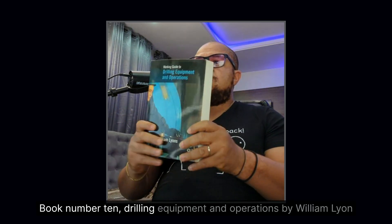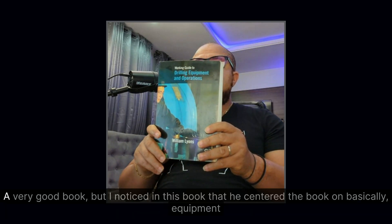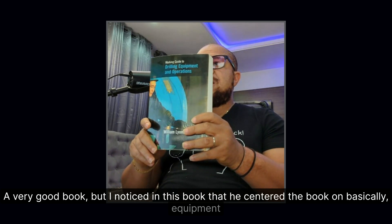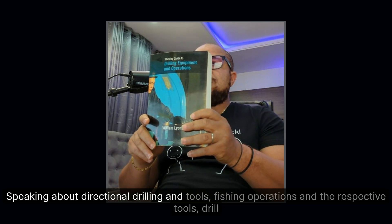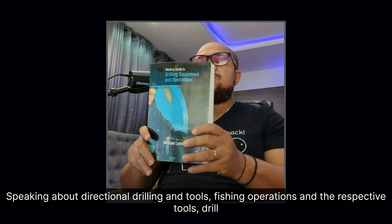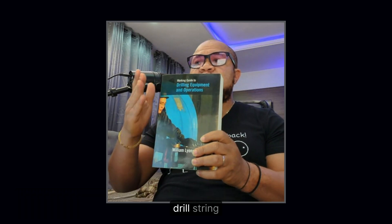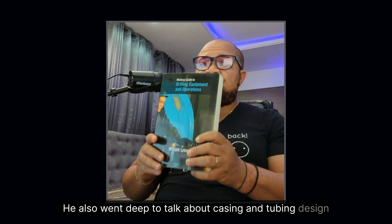Book number ten: Drilling Equipment and Operations by William Lesso. A very good book, though it's centered primarily on equipment — covering directional drilling and tools, fishing operations and the respective tools, drill string design with good attention to pipe types and their grades used for the drill string. He also goes deep into casing and tubing design.